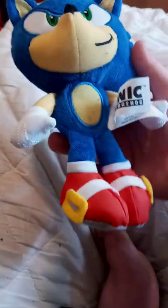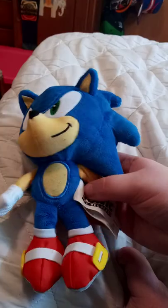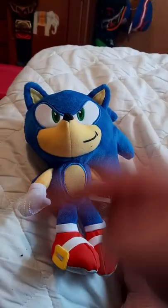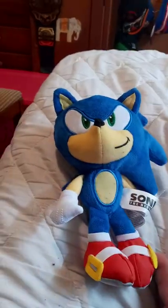Hope you guys like, comment, subscribe. This will be the new Sonic in the newer episodes and seasons of John Cena and the Angry Birds. Also, comment down on which one's your favorite Sonic plushie I did an unboxing or review of. Let me know down in the comments below. Thank you.